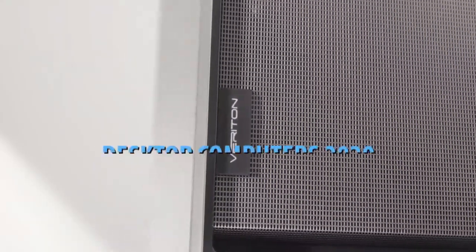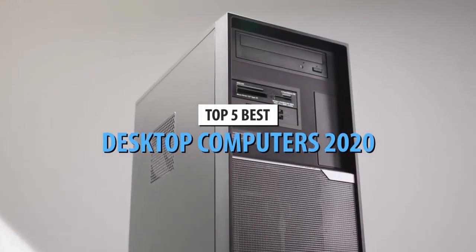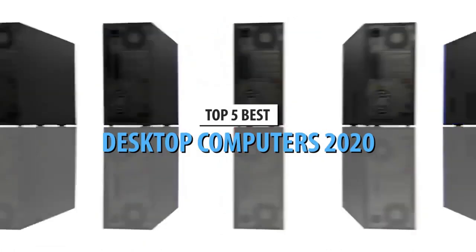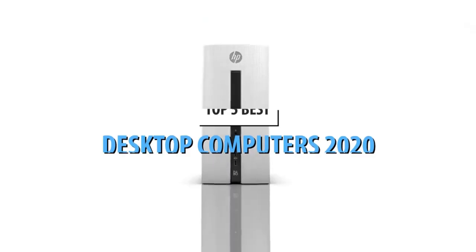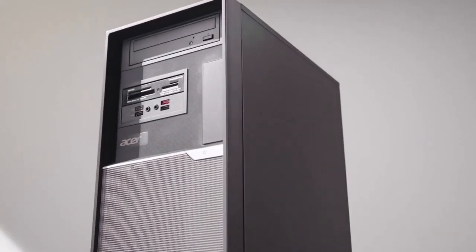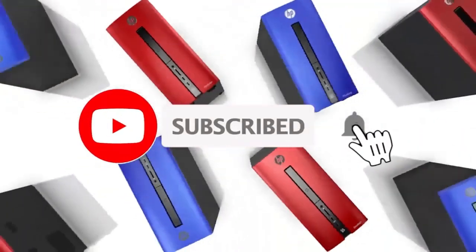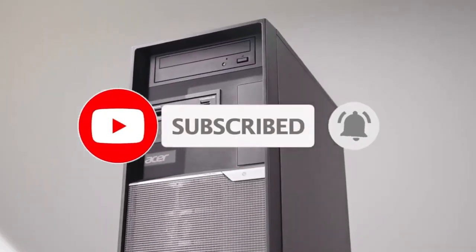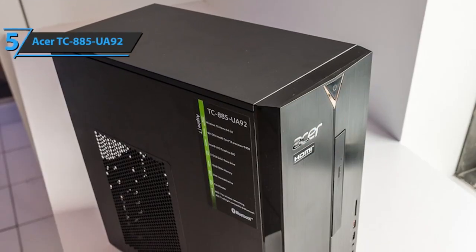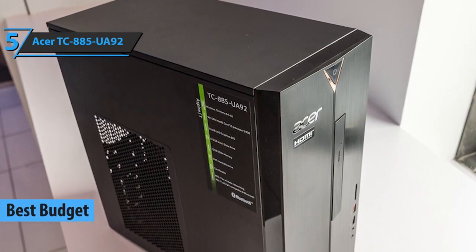What's up guys, today's video is on the top five computer desktops in 2020. Through extensive research and testing I've put together a list of options that will meet the needs of different types of buyers, so whether it's price, performance, or a particular use, we've got you covered. Like the video, comment, and don't forget to subscribe. Now let's get started.